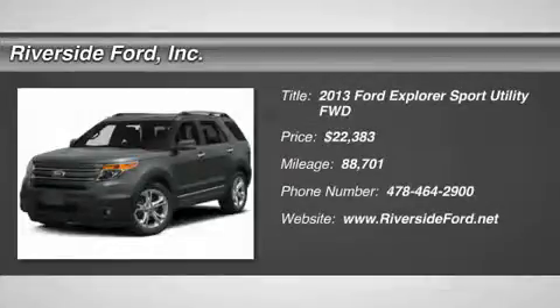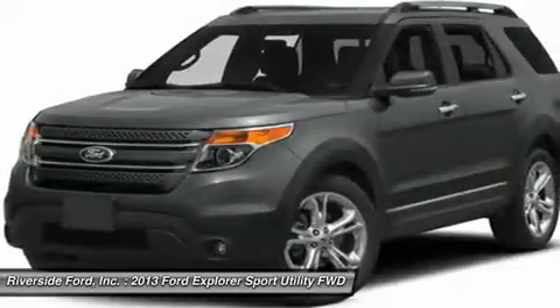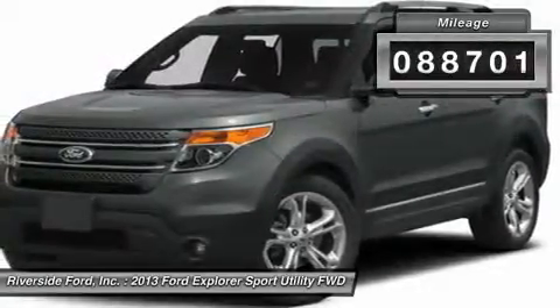The 2013 Ford Explorer. You've got a lot of capabilities to call on in a Ford Explorer. Don't underestimate your choices. And is priced below $25,000. This vehicle has less than 90,000 miles.